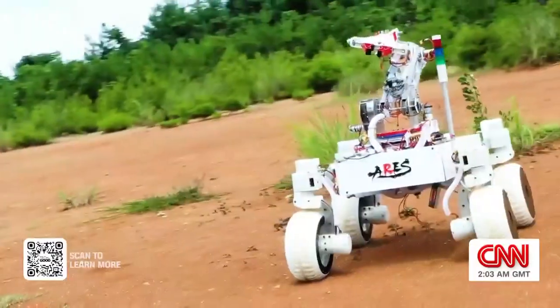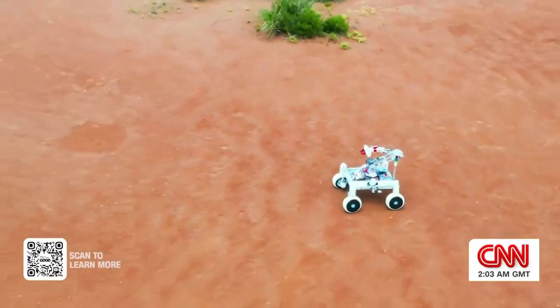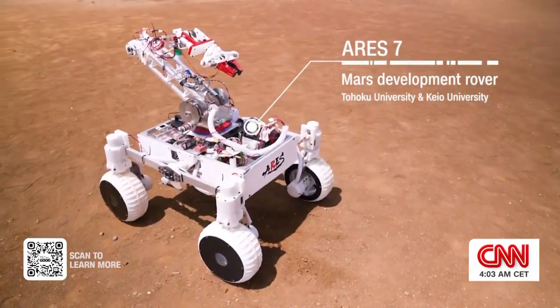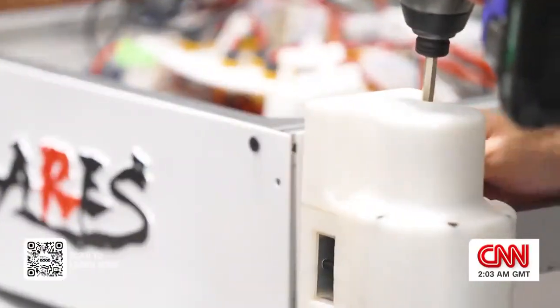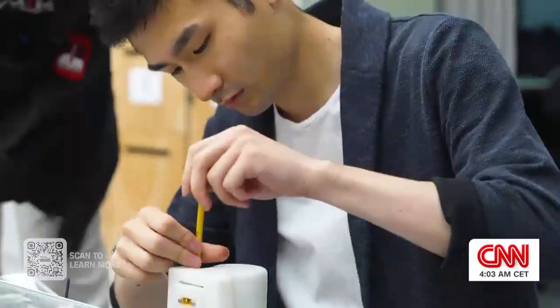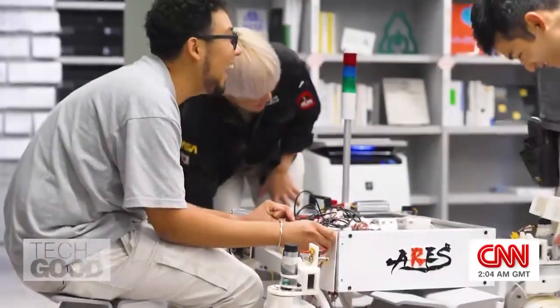This is the ARIES-7 Mars rover, which students hope will one day make it to the Red Planet. While this may look more traditional, everything you see here was developed by these guys from scratch in just two years — an impressive feat for a bunch of university students. Led by aspiring astronaut Dhanesh Ai,